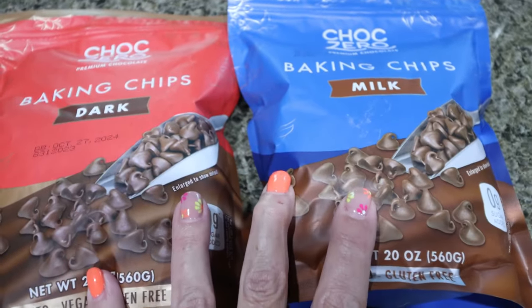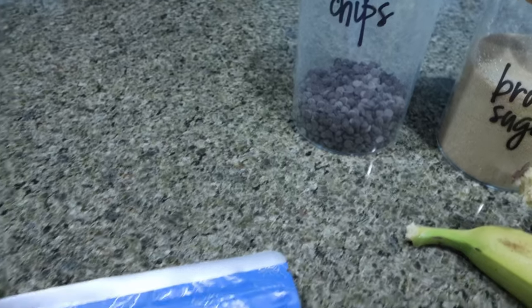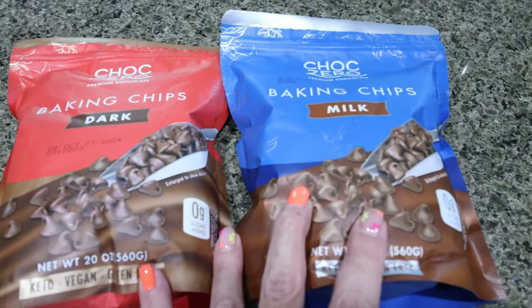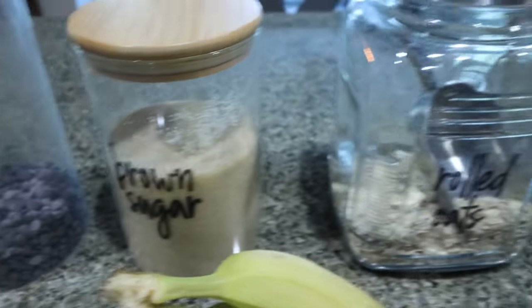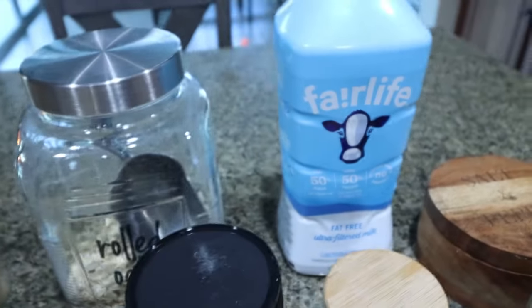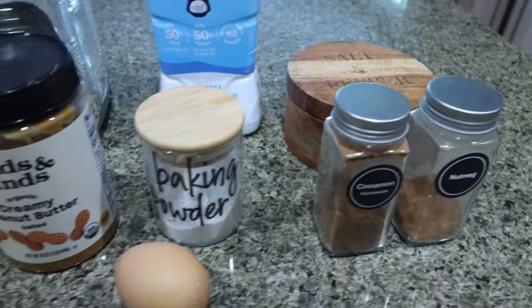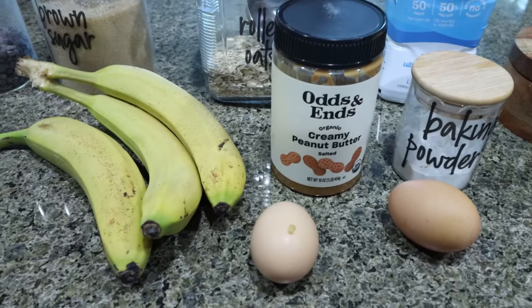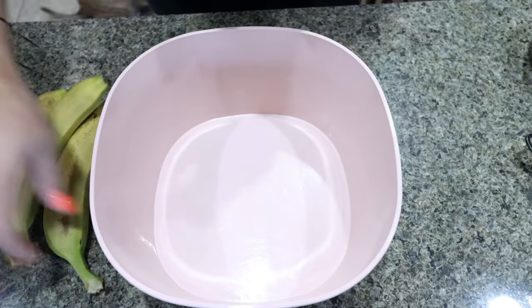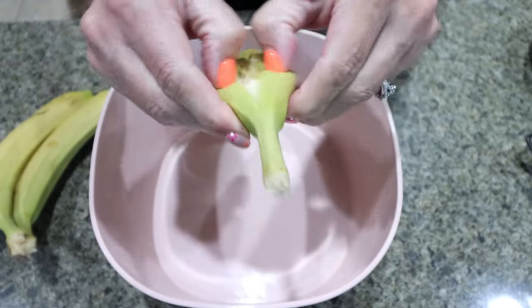Even these are so, so good. I'll link Choc Zero down below for you with a discount. I'm going to use up what's left in my container and then switch over to Choc Zero. I also have Lakanto golden as my brown sugar. You'll need some rolled oats, milk of your choice, salt, nutmeg and cinnamon, baking powder, peanut butter, two eggs, and three ripe bananas. Grab a large bowl and your three ripe bananas and mash those up.